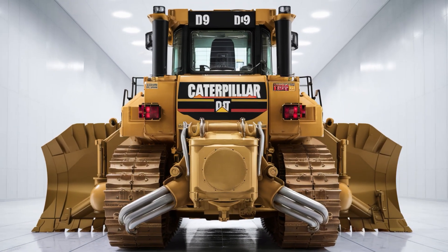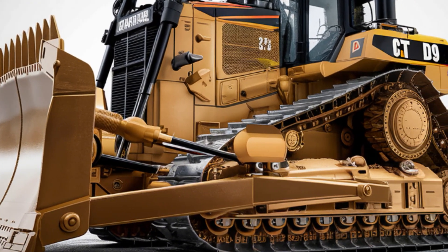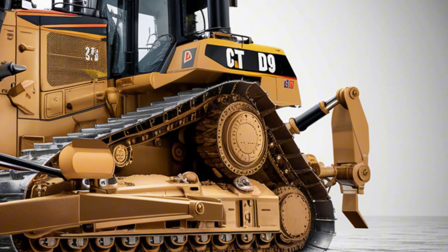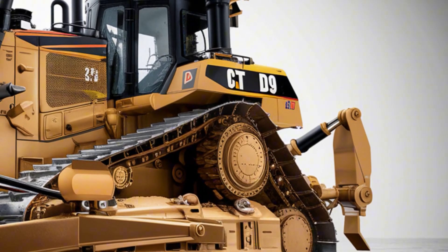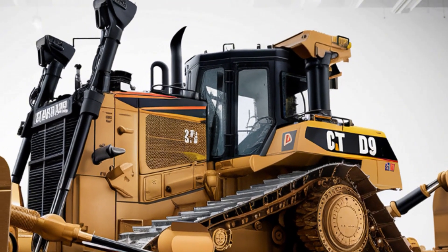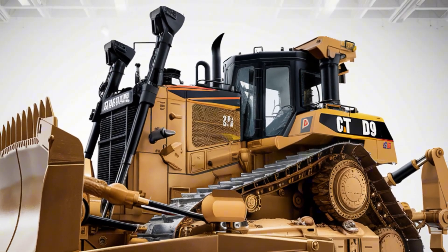The tracks are wider and sturdier than ever before, providing unmatched stability even on rough ground. LED headlights are positioned to give operators clear visibility during day and night operations. The overall body design emphasizes both ruggedness and modern engineering, giving the bulldozer a powerful stance that screams capability.